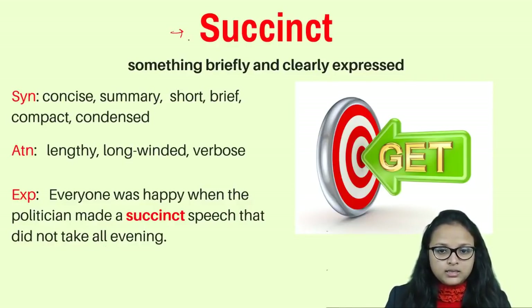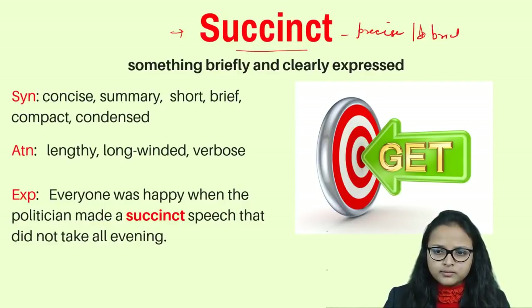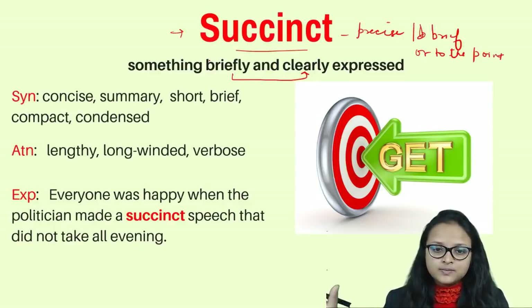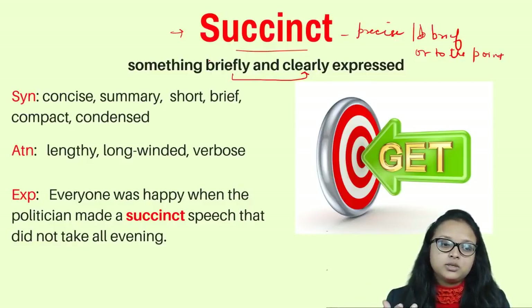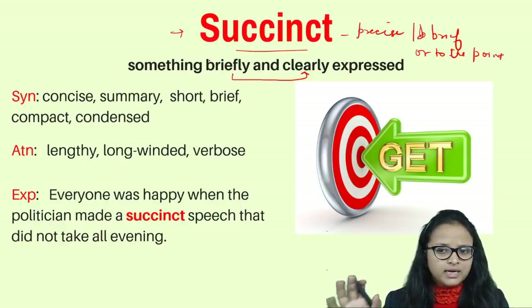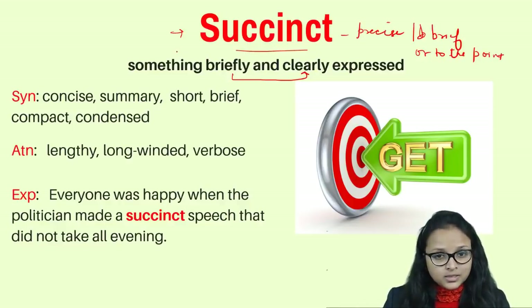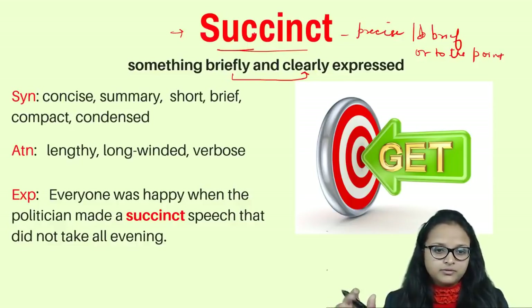The next word is 'succinct,' which means something very brief and clearly written or expressed — to the point. For example, when I'm teaching vocabulary I stay focused on the topic without telling unrelated stories. If I were to start giving a lecture on reading comprehension while teaching vocabulary, that would not be succinct. Staying focused on the subject — that is being succinct.